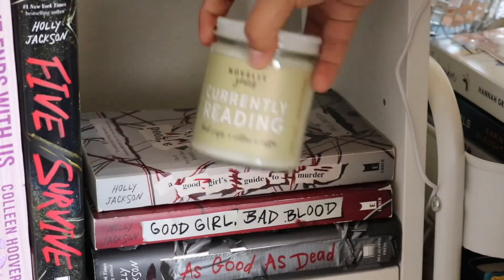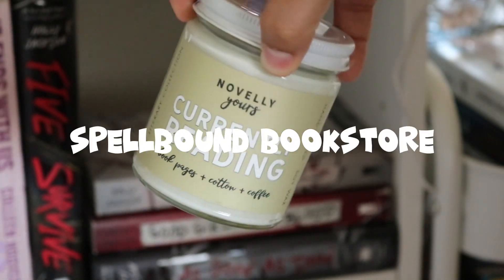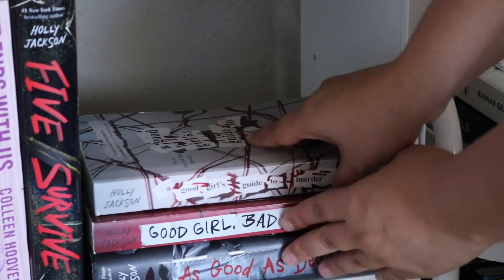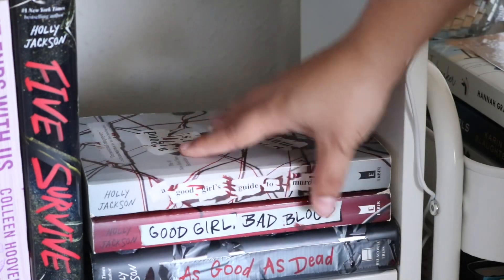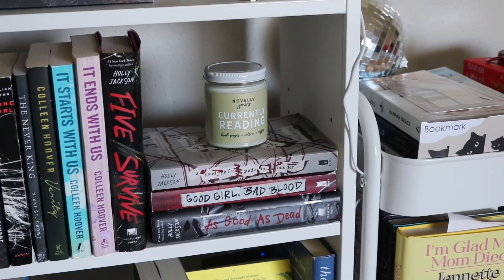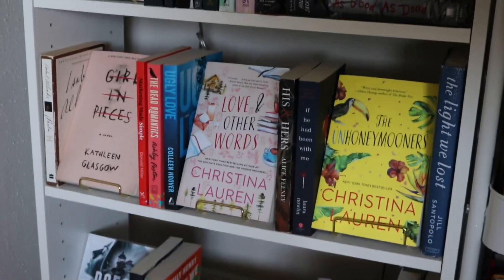Over here by Holly Jackson — she's one of my favorite authors. I have this candle that smells amazing; I bought it at Spellbound Bookstore, which is one of the best bookstores I've ever been to. I have my Good Girl's Guide to Murder series right here. I love these two books, but this last one I hate — I thought it had the worst ending ever. I love how it all looks though.